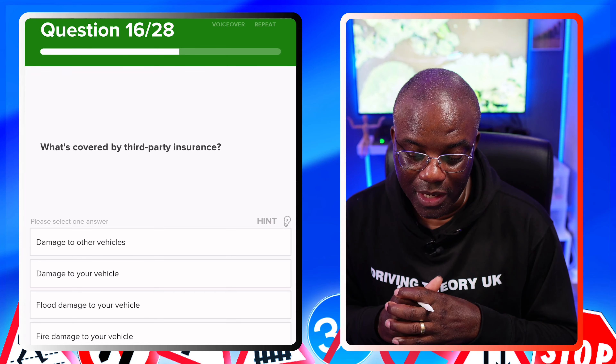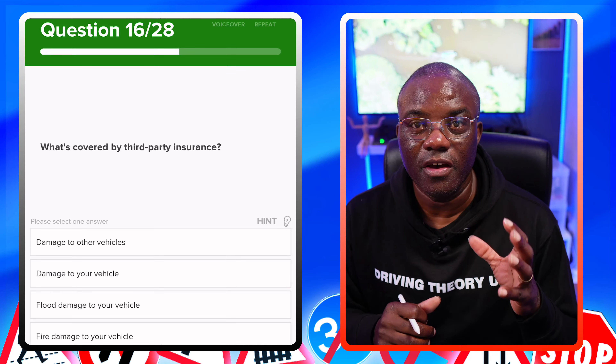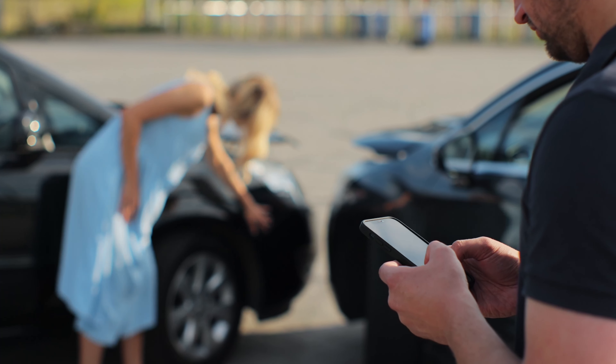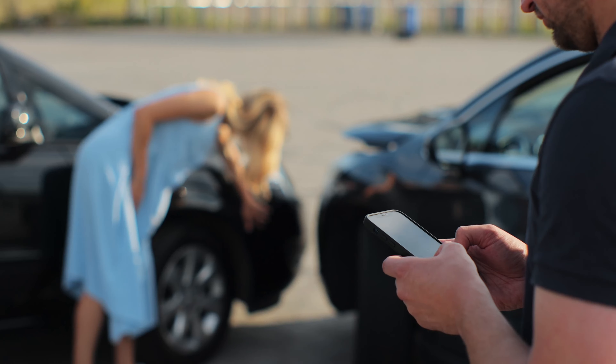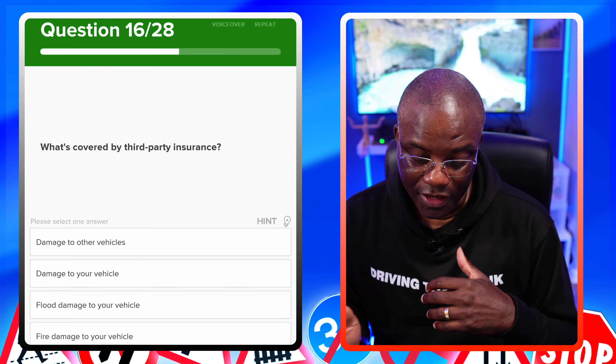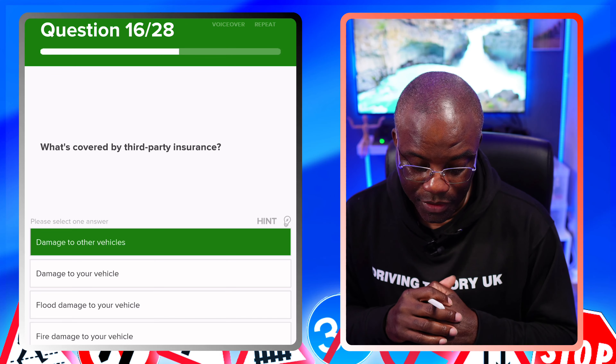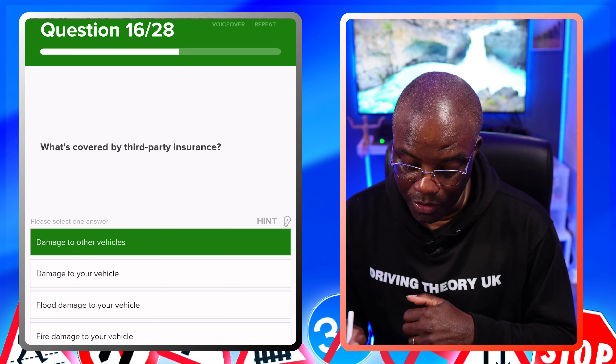What is covered by third party insurance? Third party insurance — remember, it's the minimum requirement by law — covers the damage you cause to other vehicles. Damage to other vehicles — yes, that's the first answer. Damage to your vehicle? No. Flood damage to your vehicle? No. Fire damage to your vehicle? No.